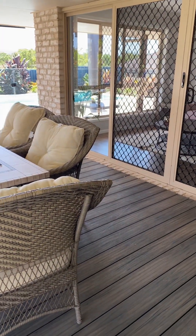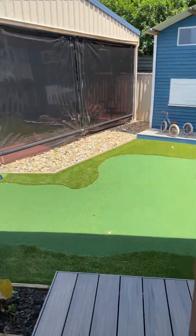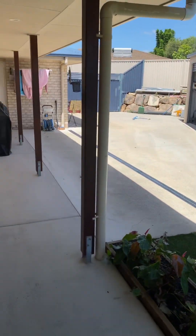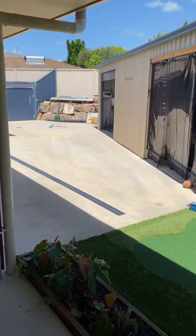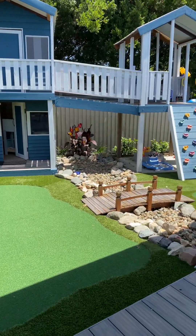I put some of these rocks there just for now. And there's the pool — patient, yeah. Nice.